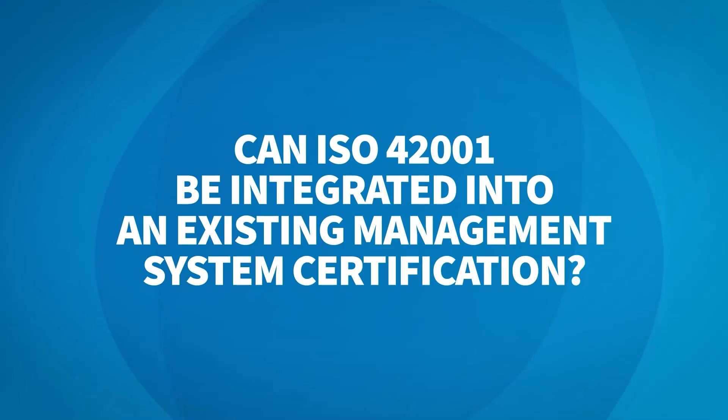Can ISO 42001 be integrated into an existing management system certification? ISO 42001 can certainly be integrated into an existing management system certification. In fact, that was really the intent of publishing ISO 42001. It's meant to be holistically integrated into an existing security, privacy, and/or quality program such that AI risk is being managed as a holistic governance program within an organization.